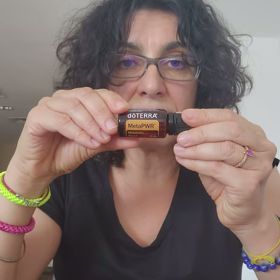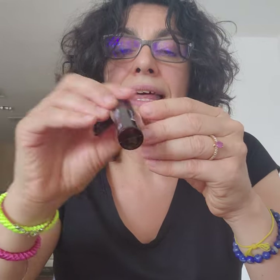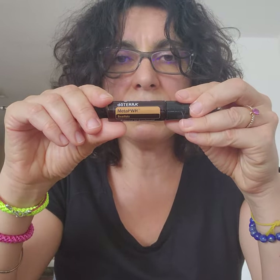After lunch I start having the oil in my water bottle — my big water bottle — two drops, and during the afternoon and evening I have that water.